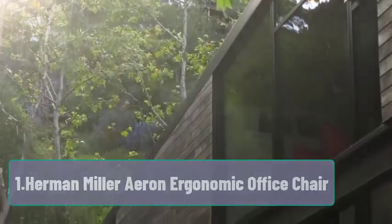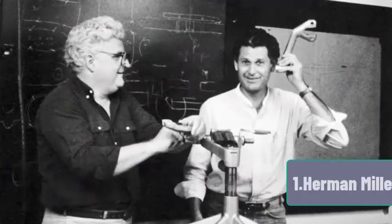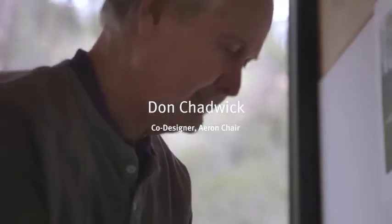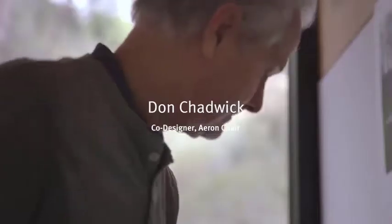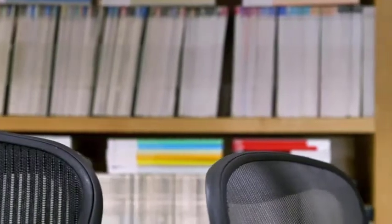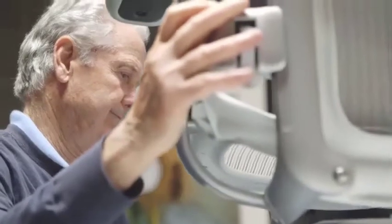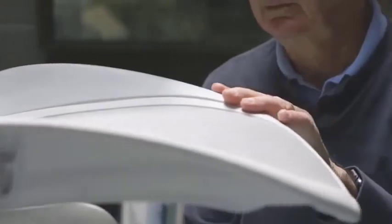Starting number one: the Herman Miller Aeron Ergonomic Office Chair. This chair is manufactured by the oldest recognized furniture brand, Herman Miller. The chair is comfortable with an ergonomic design that fits your office spaces. It is available in three sizes — A, B, and C — and you need to choose the chair as per your height and weight. For individuals with short height, size A or B should work.